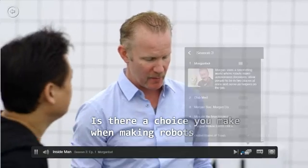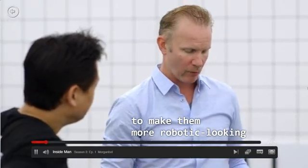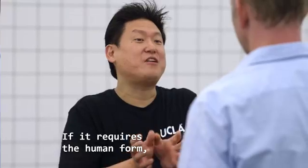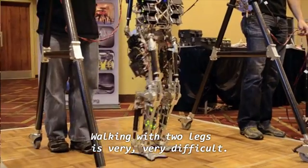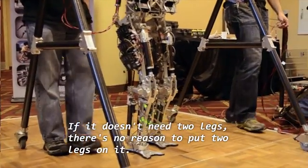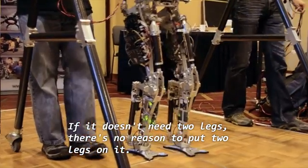Is there a choice you make when making robots to make them more robotic-looking versus more human-looking? If it requires the human form, then we build a robot in a human shape. Walking with two legs is very, very difficult. If it doesn't need two legs, there's no reason to put two legs on it.